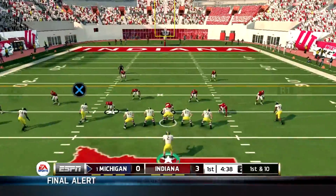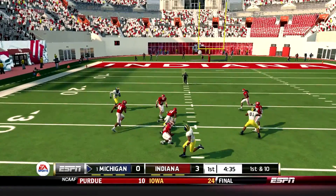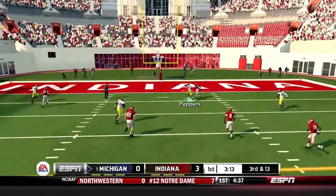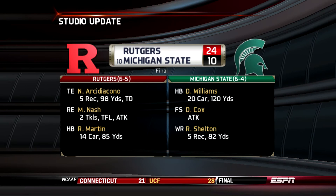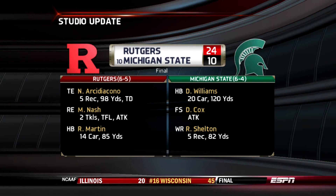Tackle made. First down. The defense has got some of their best pass defenders on the field — they set up in the dime. Going for it all to the end zone, and this one's broken up. The Spartans came into the game ranked 10th.